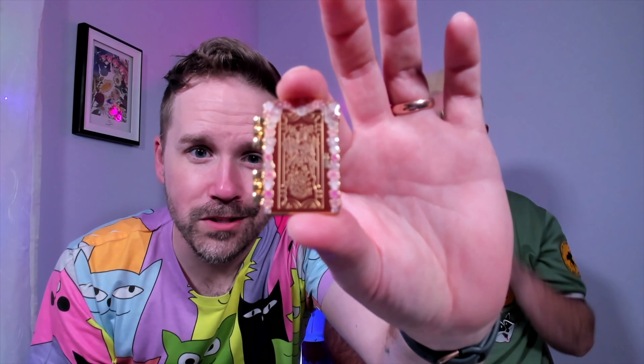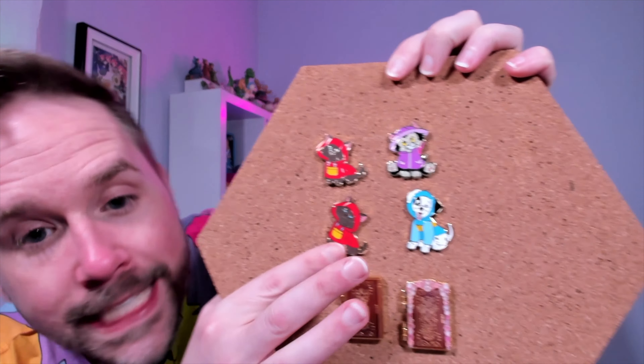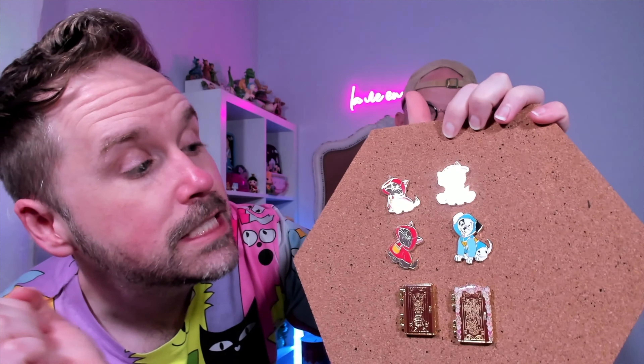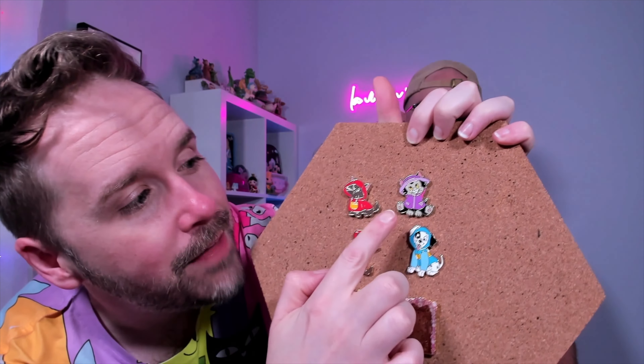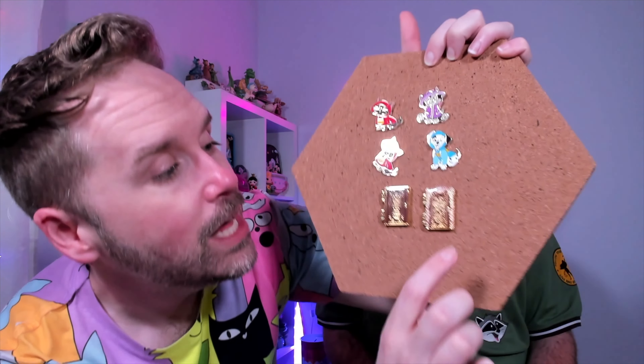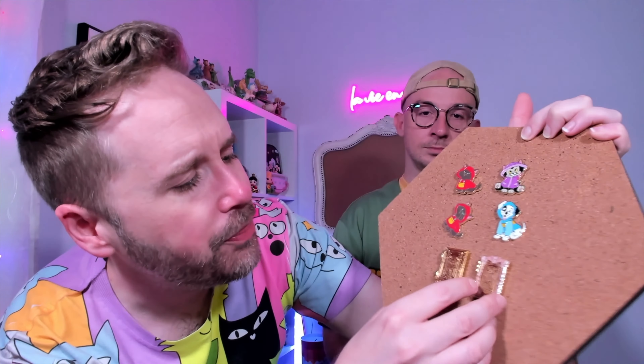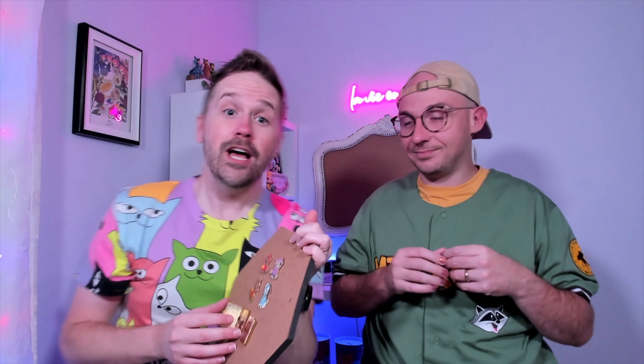All right, so here is our completed haul for the day: we've got three cats, a dog, and two doors. We definitely got our Berlioz spirit going because we got two of him, and then we've got the adorable Figaro. We do have Patch up for trade. We got that amazing Isabella pin, and we got the really strange Dolores-slash-Abuela error pin.